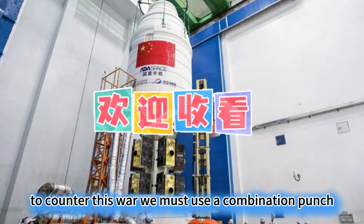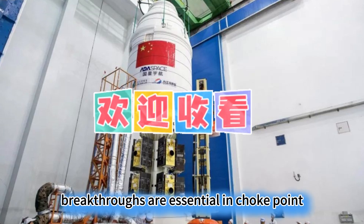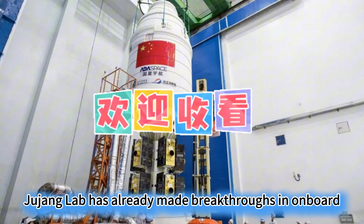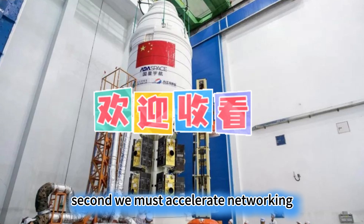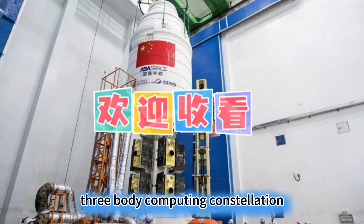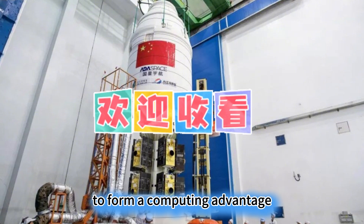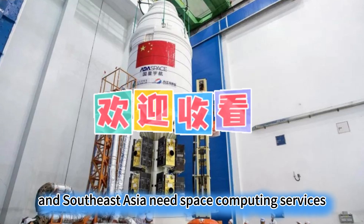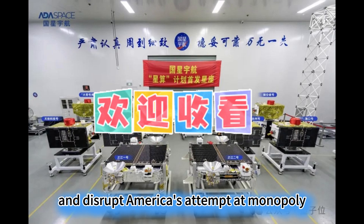To counter this, we must use a combination punch. First, we must focus on core technologies — breakthroughs are essential in choke-point areas like GPUs and photonic chips; we cannot continue to rely on imports. Zhejiang Lab has already made breakthroughs in onboard intelligent computers, raising computing power from the T-level to the P-level, with the next goal being the E-level. Second, we must accelerate networking — the three-body computing constellation must complete deployment at a thousand-satellite scale as soon as possible. Finally, we must unite allies: many countries in Europe and Southeast Asia need space computing services, and we can use our open constellation platform to attract allies and disrupt America's attempt at monopoly.